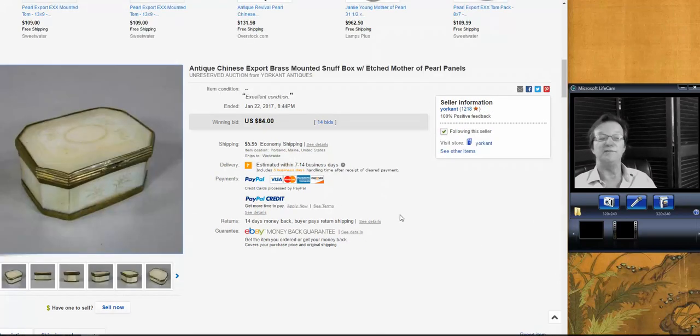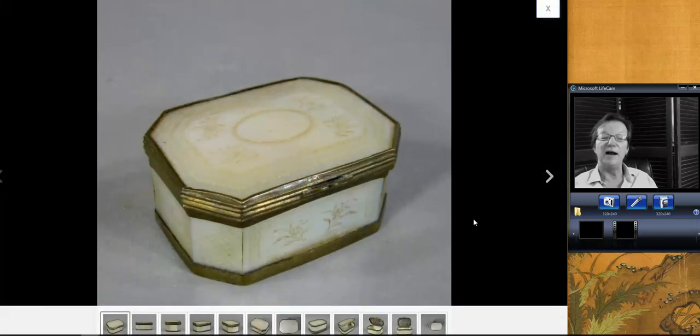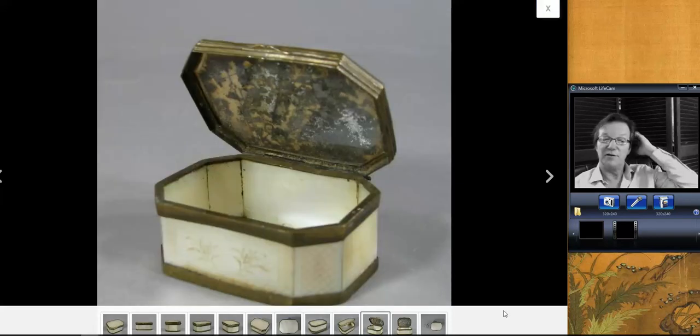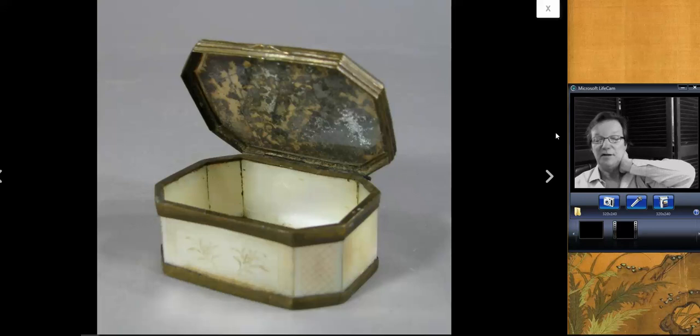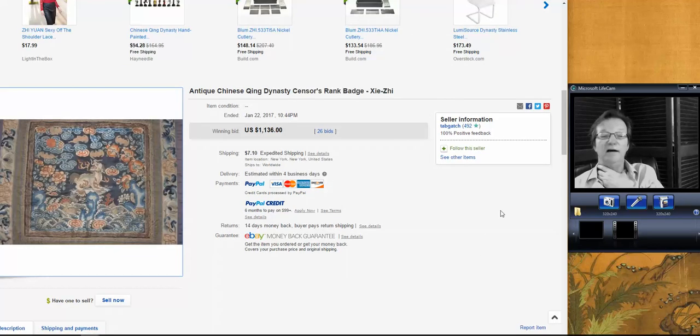This was one of the other bargains of the week — this beautiful mother-of-pearl carved snuff or patch box with silver mounts on it. It went very, very reasonably. I was shocked. These usually bring $200 to $400 depending on style and condition; we've had them over the years and done very well with them. This one went for almost nothing — $84. Somebody got a great buy. As I said, always leave a bid.